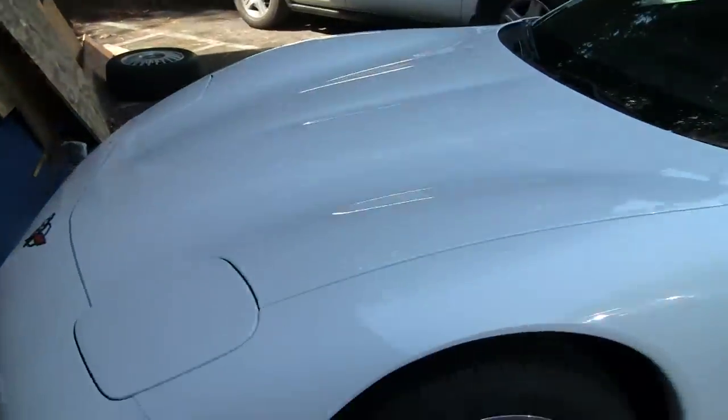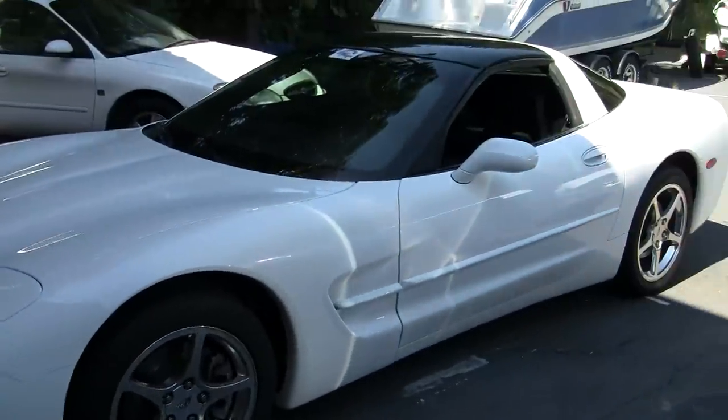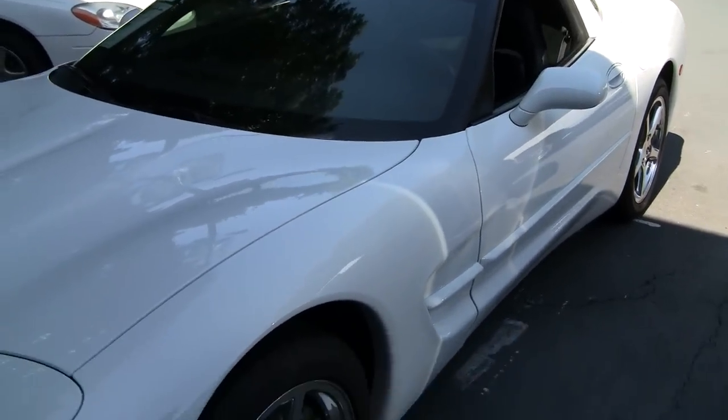Welcome to Buy A Vet. My name is John and today we're going to look at a 2004 white coupe. This beautiful Corvette has very low mileage, only 20,000 miles on it, is an automatic, and has a glass top to it.